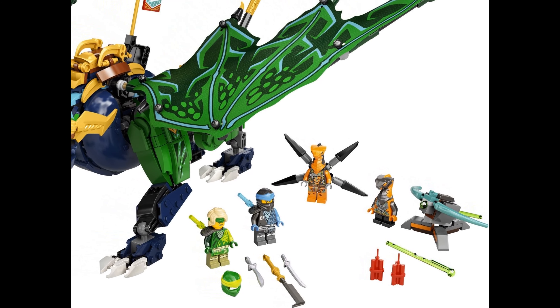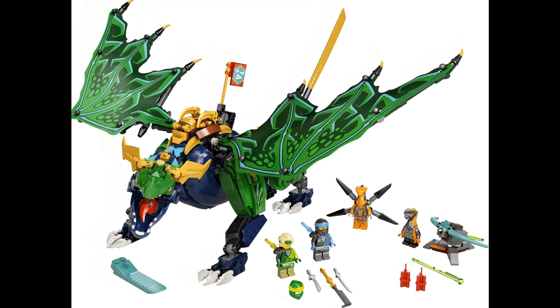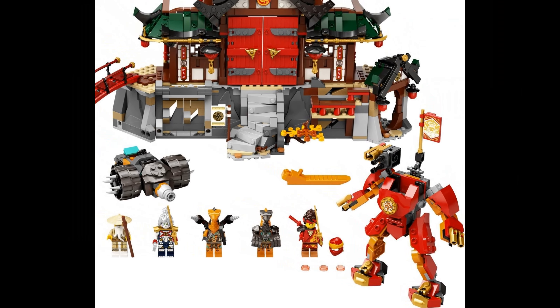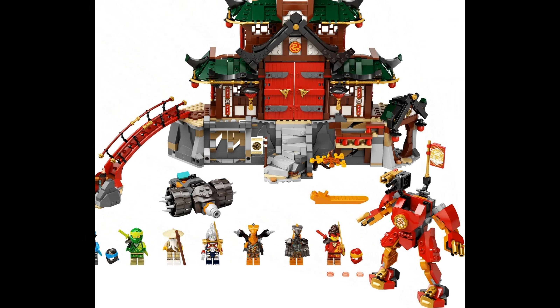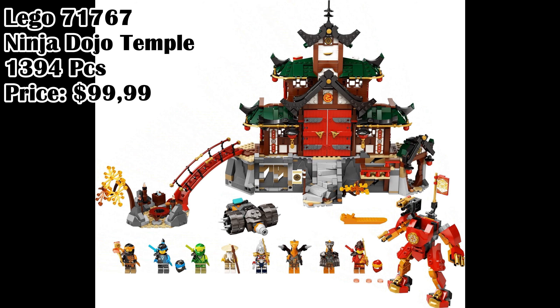Lego 71766, Lloyd's Legendary Dragon, 747 pieces, price $69.99. Lego 71767, Ninja Dojo Temple, 1,394 pieces, price $99.99.